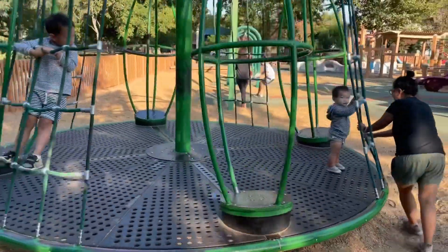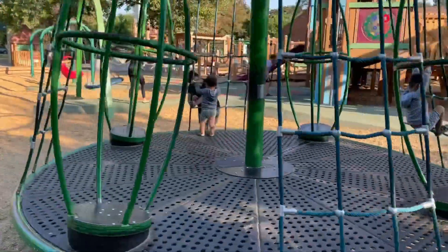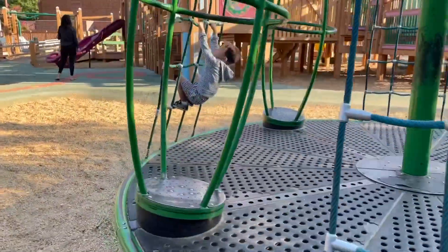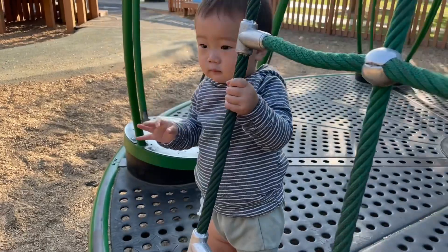Good job! Do you want to be a spider too? Well, it's kind of hard to be a spider when you're a little guy. Good job!